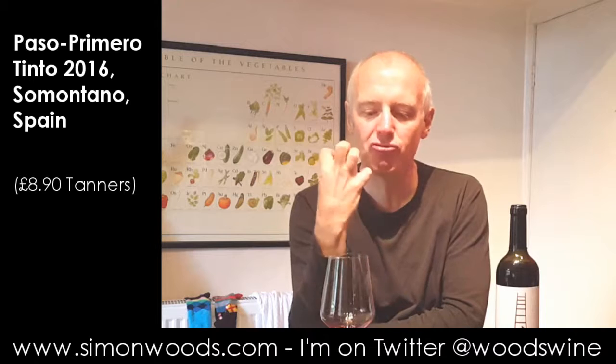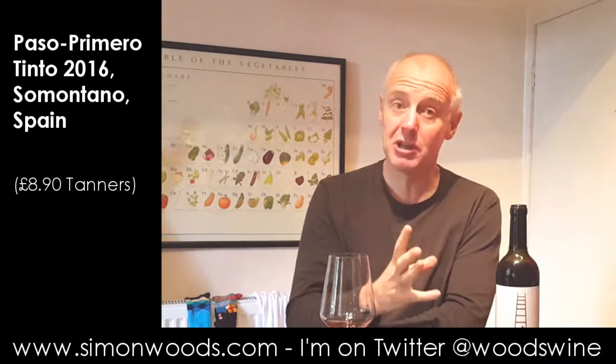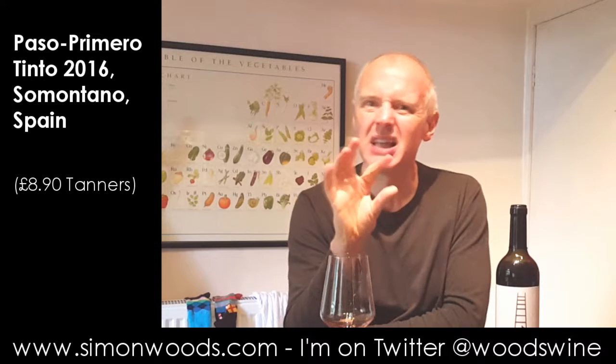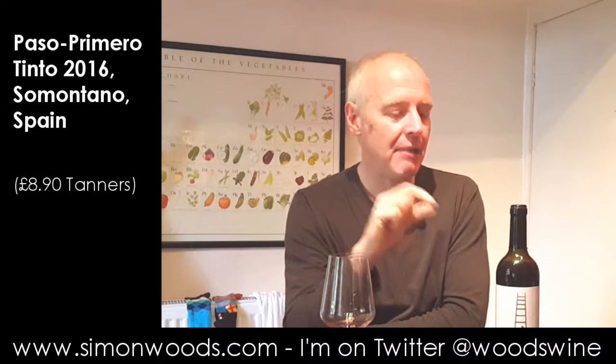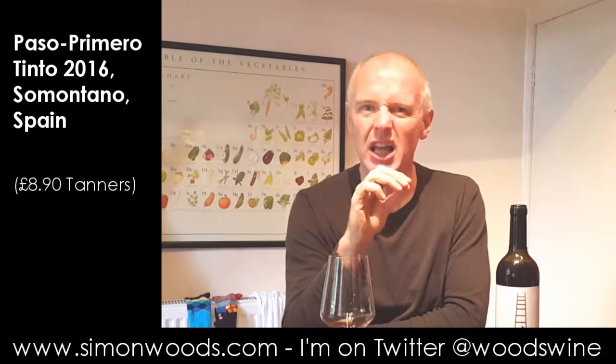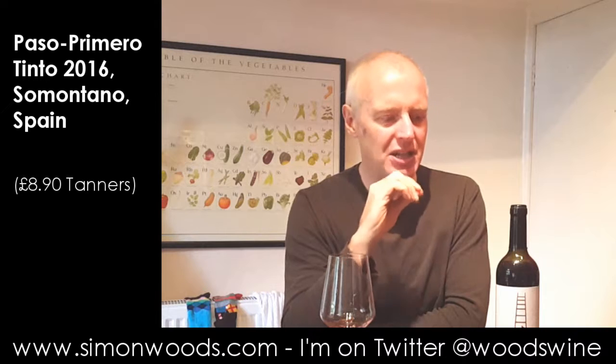There's this warmth and richness about the wine — 14.5% alcohol. But then there is this slightly desiccated feel about the finish, that bit of jam, that little bit of slightly green tannin.